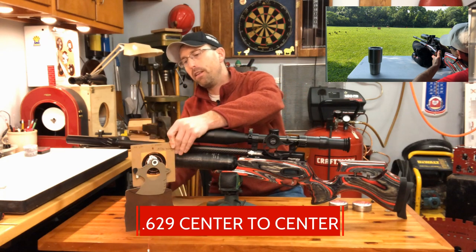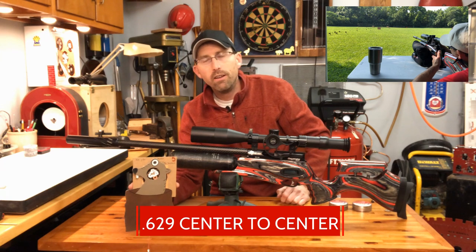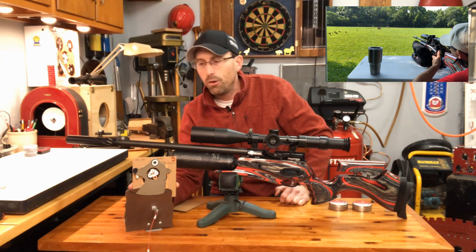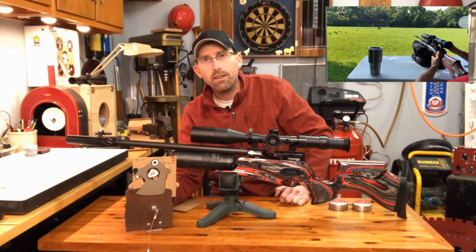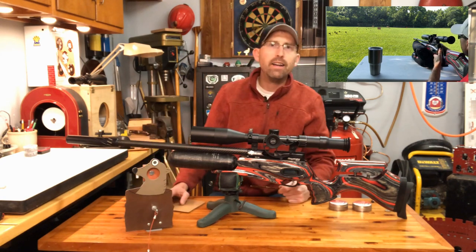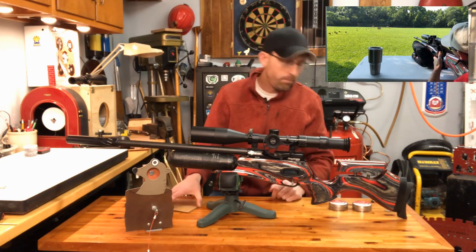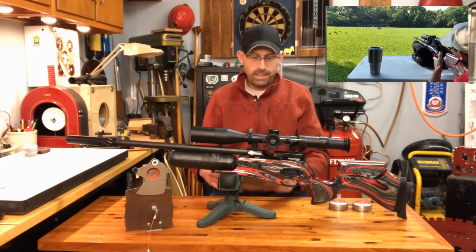At 50 yards, if you're shooting field target, all 10 of those shots would have counted as a kill or as a point in a field target match. So nothing to sneeze at — that's some great shooting. However, it's not as great as I expected, so I went back to the range with a different set of pellets.